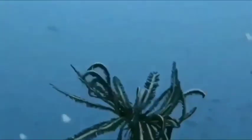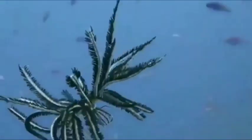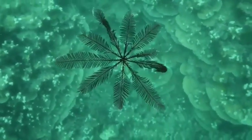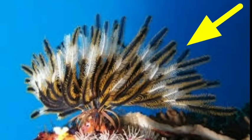Crinoids. Crinoids are marine animals that look like feathers, making up the class Crinoidea, one of the classes of the phylum Echinodermata, which also includes starfish, sea urchins, and sea cucumbers. If a crinoid's feather-like arms are damaged, it regenerates them. It hides so that predators think it is a plant and cannot hunt it.